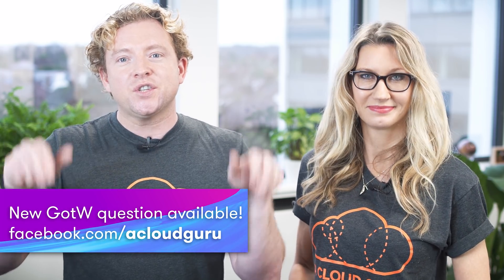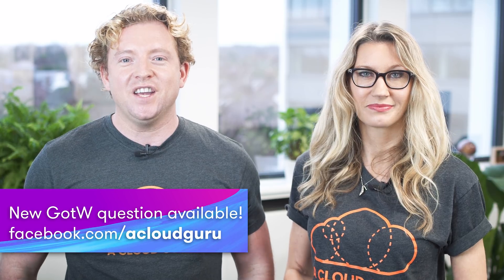Please see the link below for this week's question, which is now live on our Facebook page. That's all from us — you've been watching AWS This Week. Keep being awesome, Cloud Gurus, and we'll see you next time.